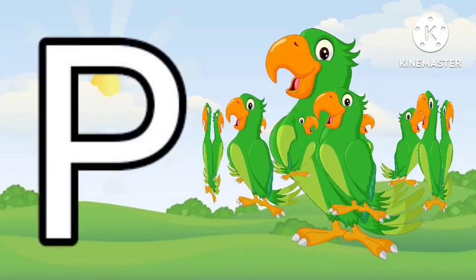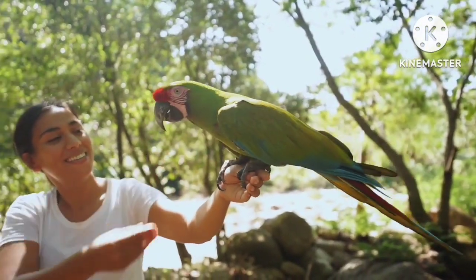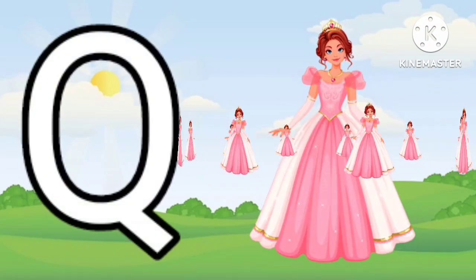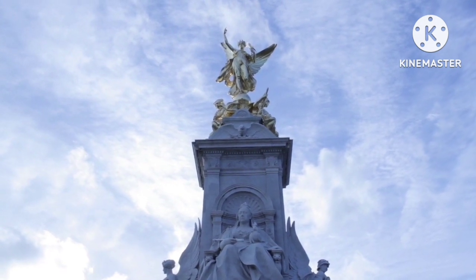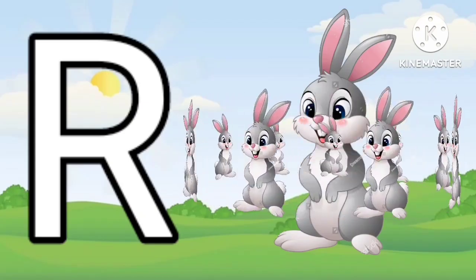P for Parrot. Q for Queen. R for Rabbit.